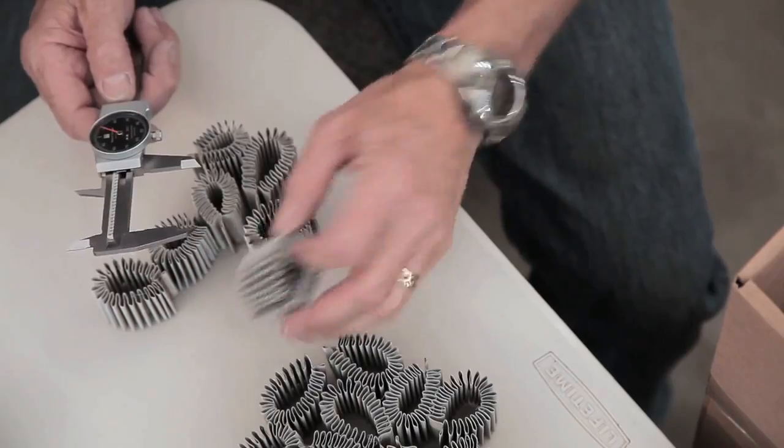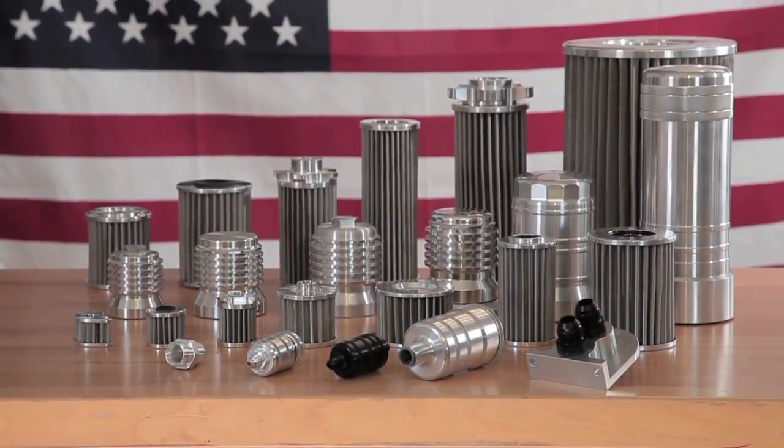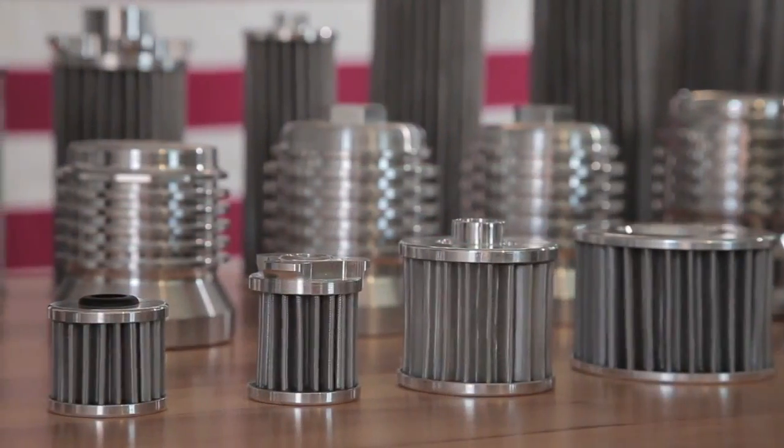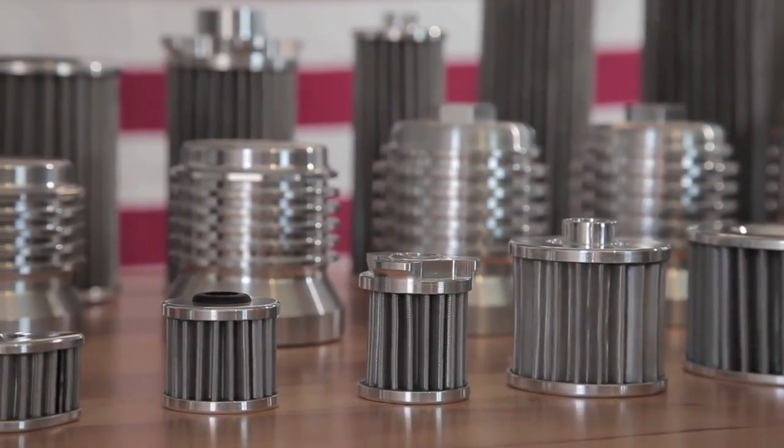By maintaining control of all of the design, engineering, and manufacturing, we can guarantee the highest quality filter. The quality is so good that K&P filters are the only reusable filters approved by the FAA for certified aircraft. In fact, we even have European approval for aircraft use.